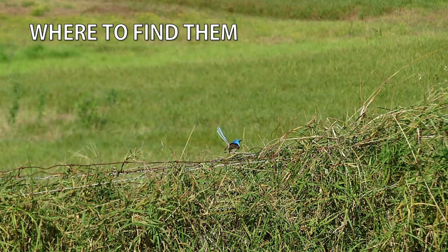Australia, Papua New Guinea and their surrounding islands are the only places in the world where you can see fairy wrens. Of the 16 species worldwide, 10 of them reside in Australia. I've included a distribution map against each species so you know where to find them and arrange your travel plans accordingly.